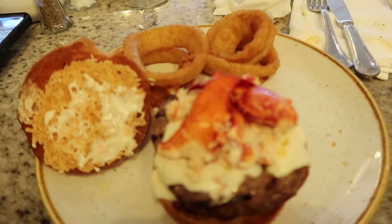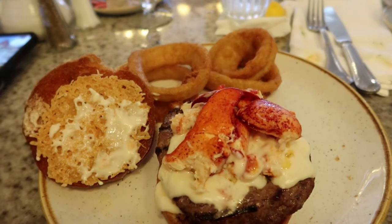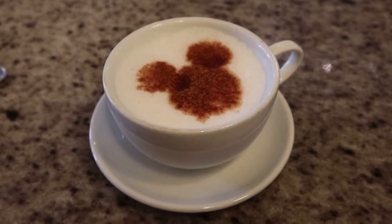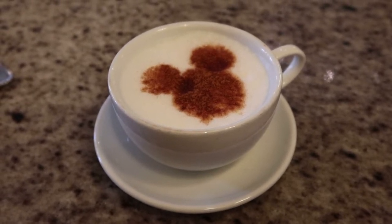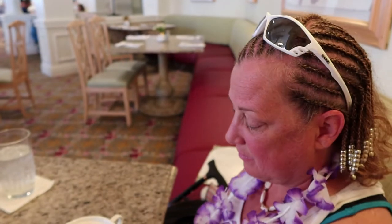Alright guys, we'll see you at dessert! Lisa got a cappuccino and there's a hidden Mickey on top. This is actually a dessert option — cappuccino and espresso specialty coffees. You can have super flavors too, which is great.